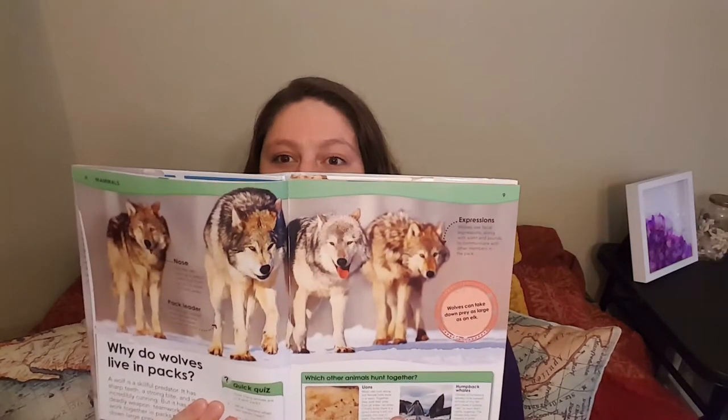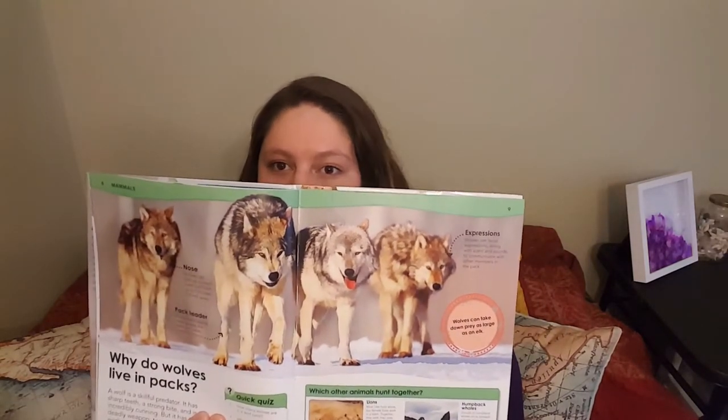First up is wolf. With the sign for wolf, we think about the snout. So — wolf.